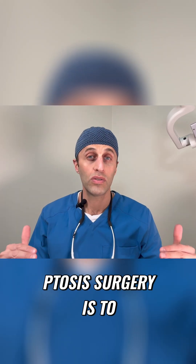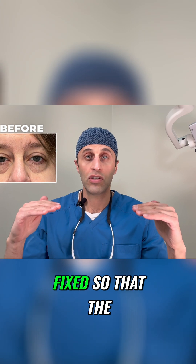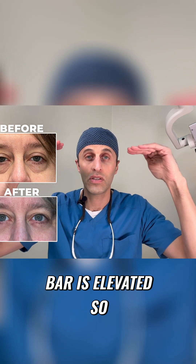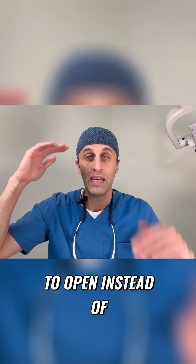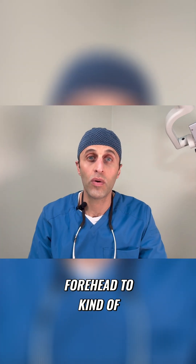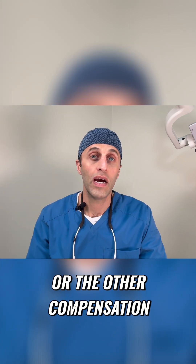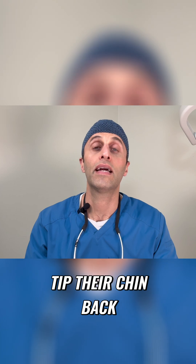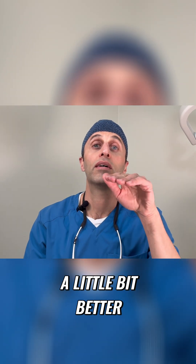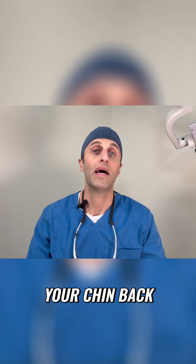The goal with ptosis surgery is to get the eyelid muscle fixed so that the bar is elevated, so that your eyes can just be more open when you're wanting them to open, instead of having to use your forehead to lift your eyes open. Another compensation people sometimes do is tip their chin back, because you can see a little bit better at the bottom of your eyes if you have ptosis by tipping your chin back.